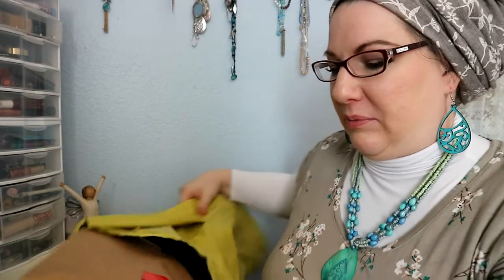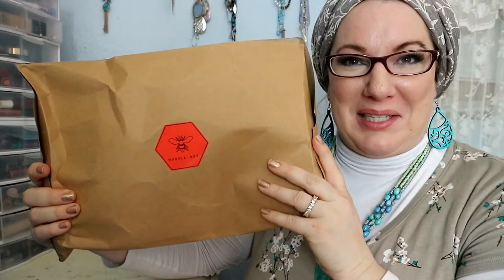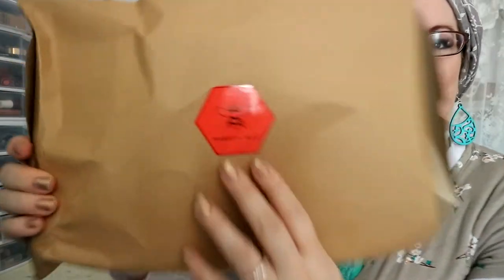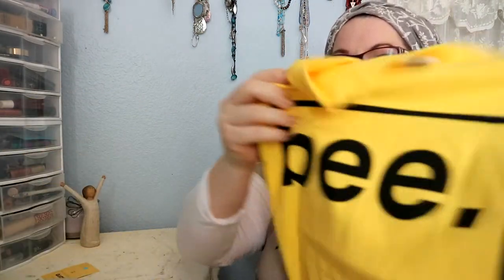She also addressed it to Emily B — B-E-E — Bingham, which was super cute. It came in this beautiful little carton package — sorry the post office ruined it — with her little emblem that says Nabila B. I'm so excited about this!